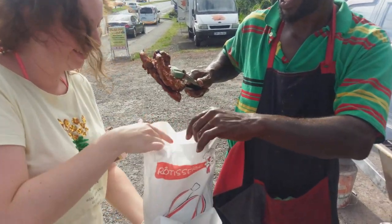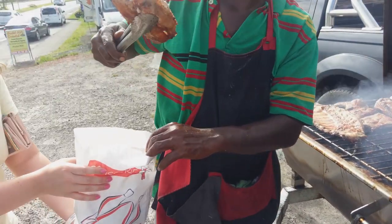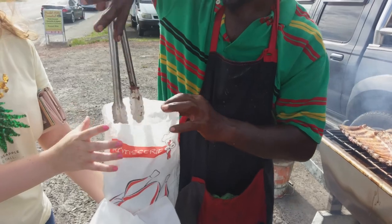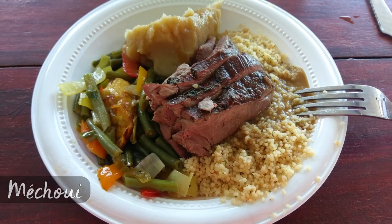It gets smothered in a typical sauce Creole afterwards and is to die for. If you get along well with the chef, he will also hand you some homemade rum and give you even more food for free. Getting a grilled chicken on Martinique is quite an experience, I can tell you.